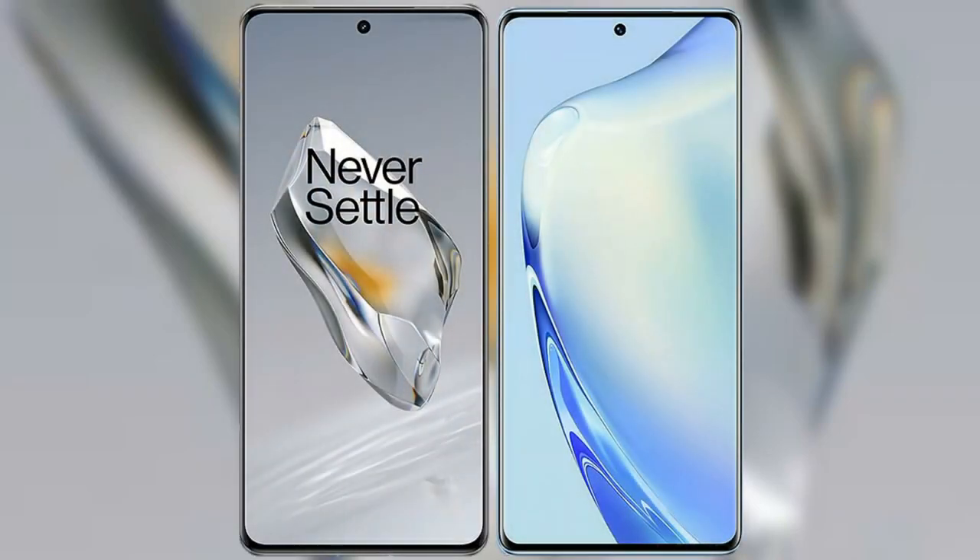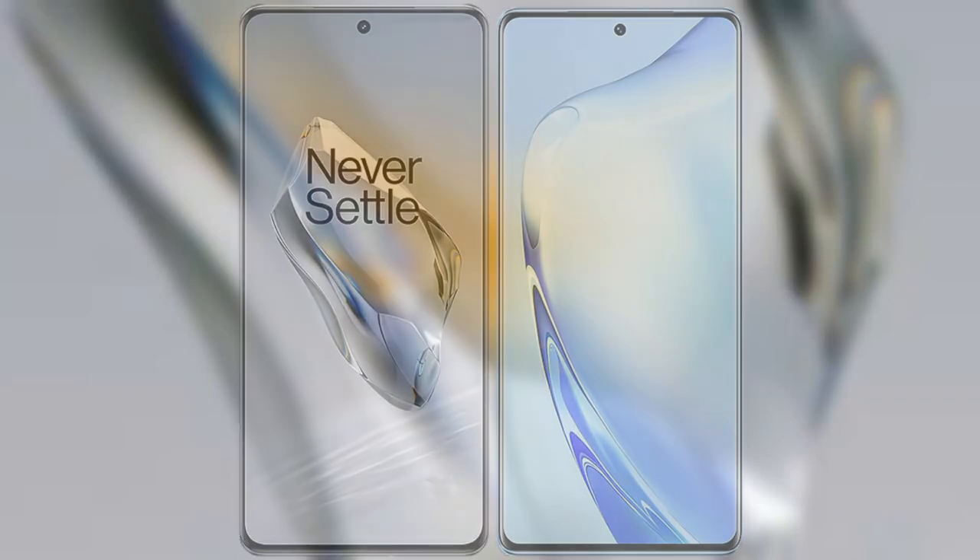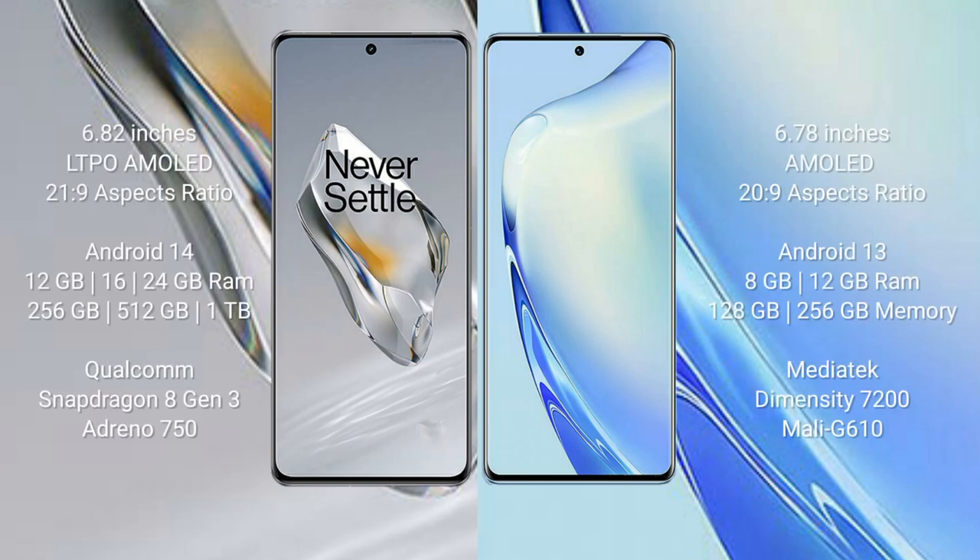I will compare the new OnePlus 12 with the Vivo V27. The OnePlus 12 comes with a 6.92-inch LTPO AMOLED display and an aspect ratio of 21:9. The Vivo V27 comes with a 6.78-inch AMOLED display and an aspect ratio of 20:9.